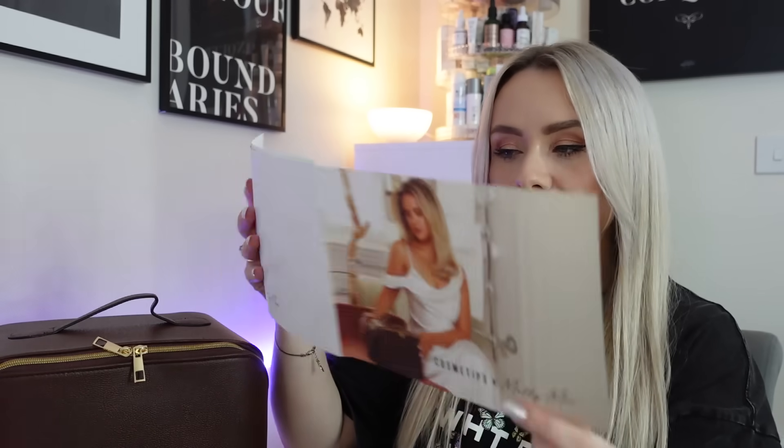The bag comes with this booklet as well, with the shoot images of Molly on the front. It says these have included some of my old favourites, but also some new products that you might not have tried before. But trust me, once you add these to your routine, you won't look back. A little message from Molly, and I'm just going to dive straight into it.